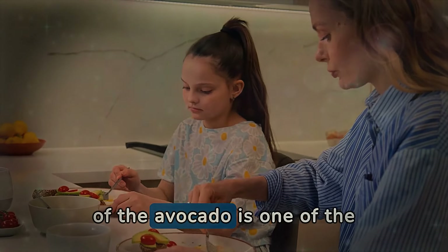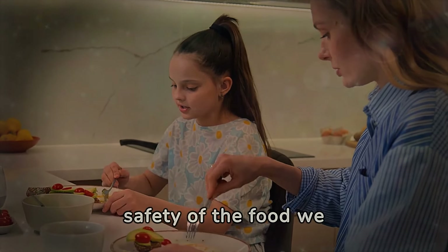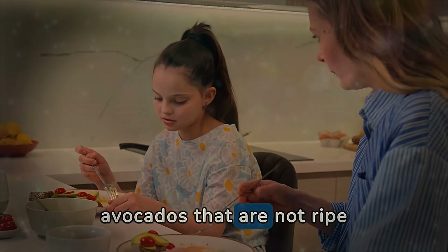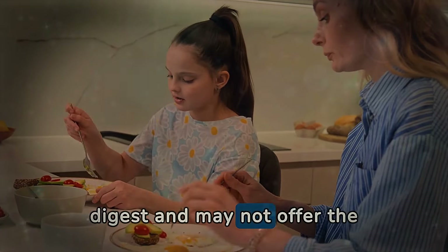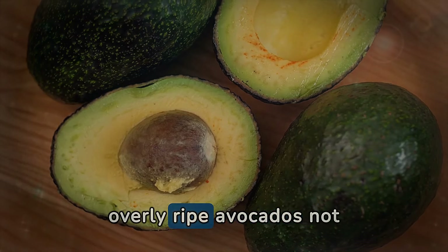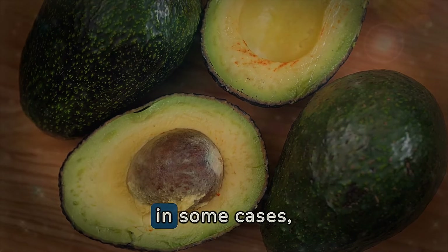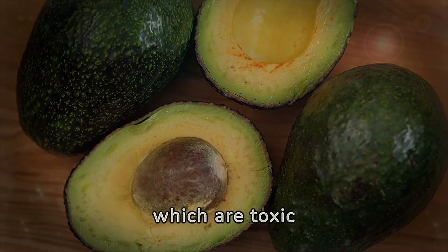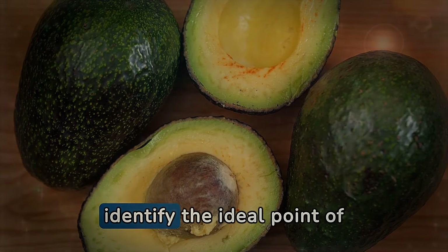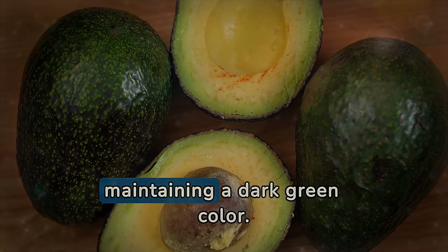Overlooking the quality of the avocado is one of the most common mistakes that can negatively affect both the nutritional value and the safety of the food we consume. Choosing avocados at the right maturity is crucial. Avocados that are not ripe enough can be hard to digest and may not offer the full nutrient profile that makes this fruit so valuable. On the other hand, overly ripe avocados not only have a less pleasant taste and texture, but can also begin to lose nutrients and, in some cases, develop harmful mycotoxins — toxic substances produced by fungi. Therefore, it's essential to learn to identify the ideal point of maturity, usually indicated by a skin that yields slightly to touch while maintaining a dark green color.